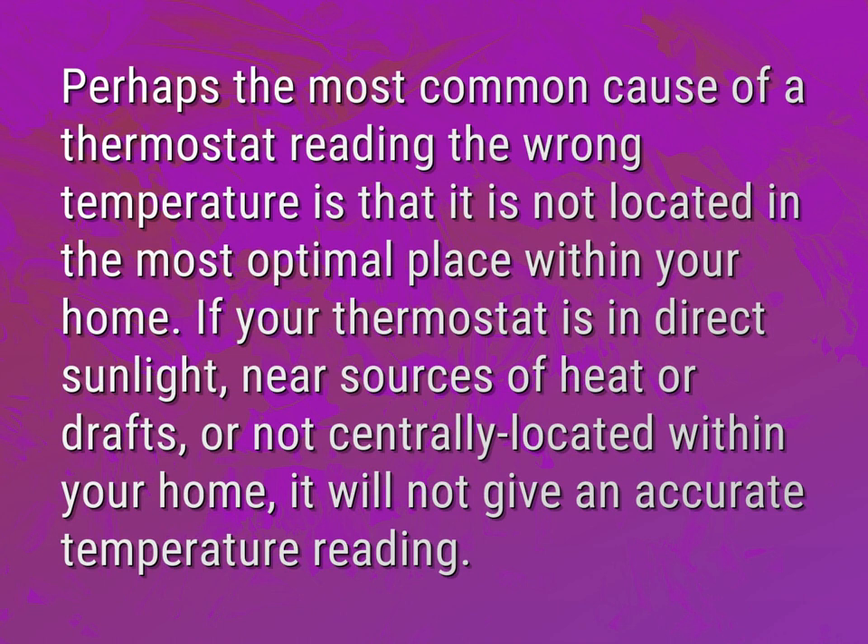Perhaps the most common cause of a thermostat reading the wrong temperature is that it is not located in the most optimal place within your home. If your thermostat is in direct sunlight, near sources of heat or drafts, or not centrally located within your home, it will not give an accurate temperature reading.